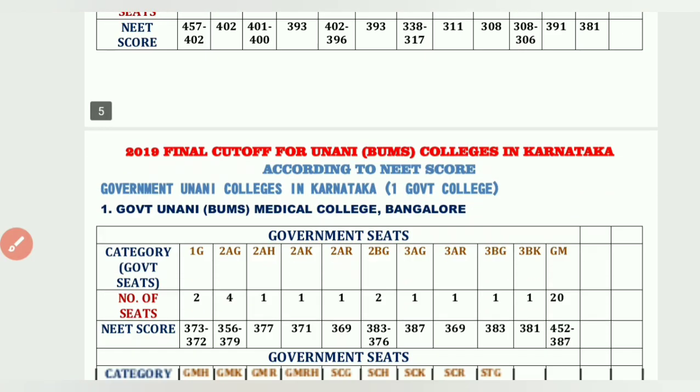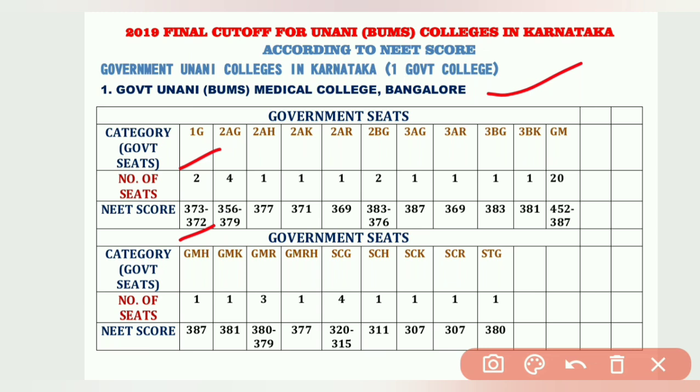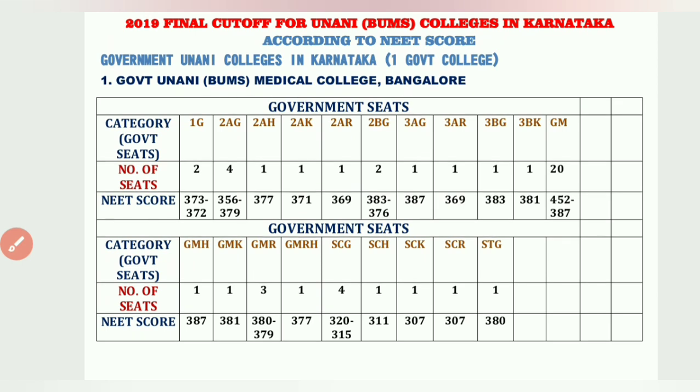Now the 2019 final cutoff for Unani BUMS — Bachelor of Unani Medical Science. There is only one government college, in Bangalore. 1G has 2 seats from 373 to 372; 2AG has 4 seats from 356 to 379; GM has 20 seats from 452 to 387; GMH has 1 seat at 387; GMR has 3 seats from 380 to 379; SCG has 4 seats from 320 to 315; STG has 1 seat at 380.